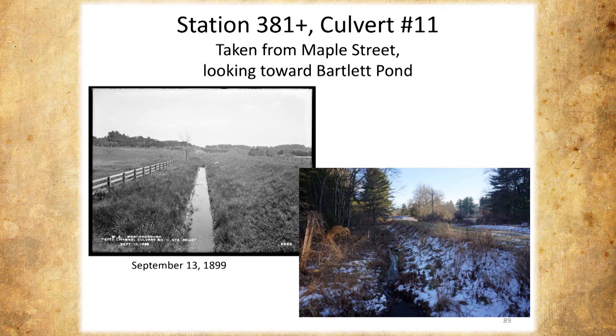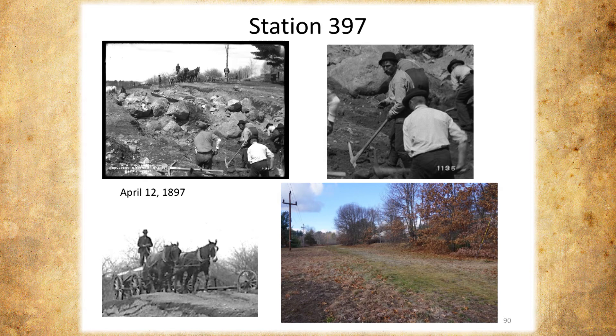Everything's still there today. Other than this open farmland being gone — it's all trees now — and actually there are a couple of ranch houses just beyond. Here they were moving boulders, digging, a lot of boulders again. You just get your basic tools and go to town. Horses. And this is the area today — the same section 397, what it looks like today.